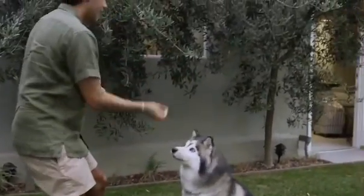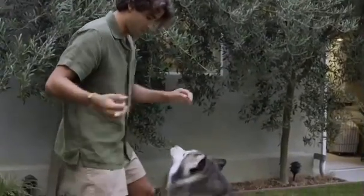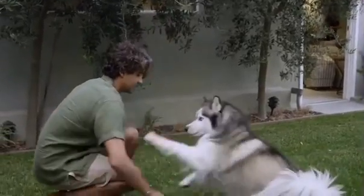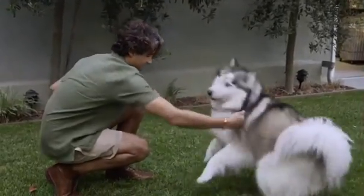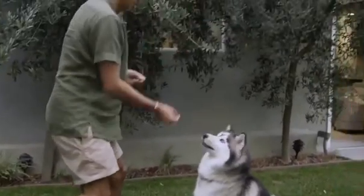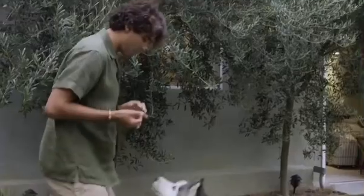We'll cover essential grooming tips, effective training methods, and the importance of socialization to help your dog shine on the big day. From nail trimming to coat conditioning, we'll explore the intricacies of dog show grooming and provide you with practical advice on how to get your dog looking and feeling their best.